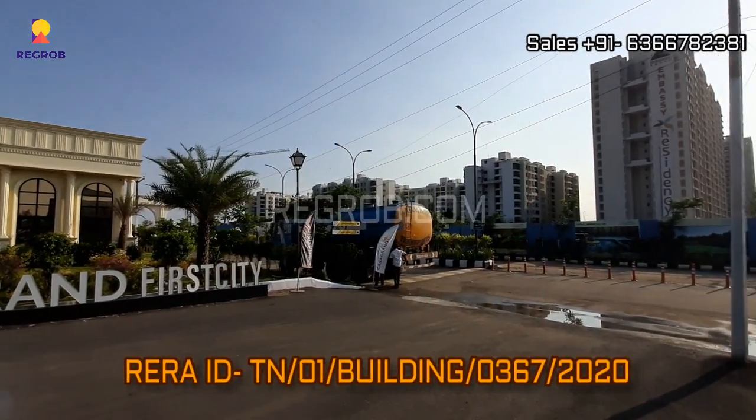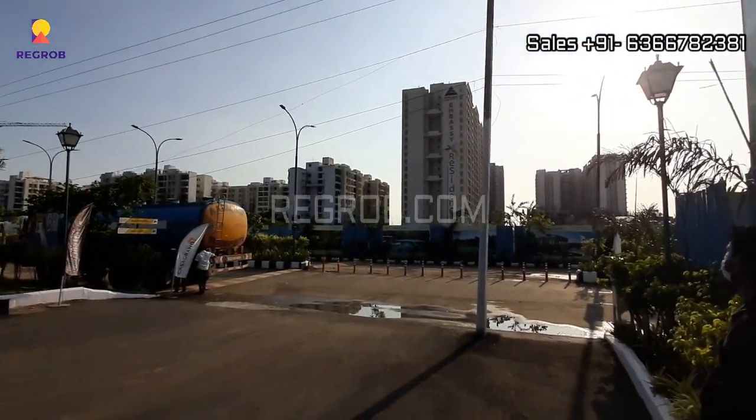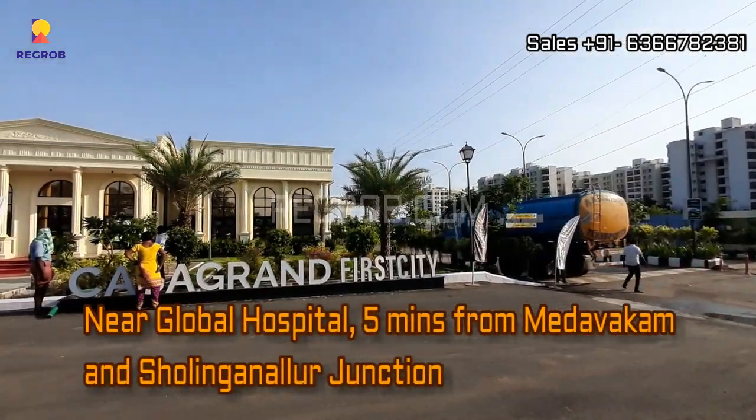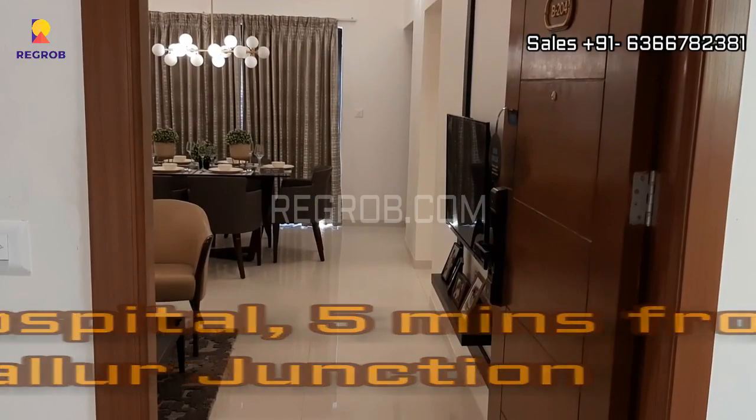It's a RERA registered project, and it is situated near Global Hospital, 5 minutes from Medavakkam and Sholinga Nallur Junction.